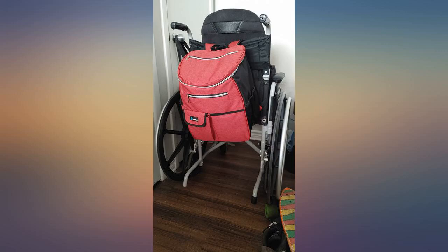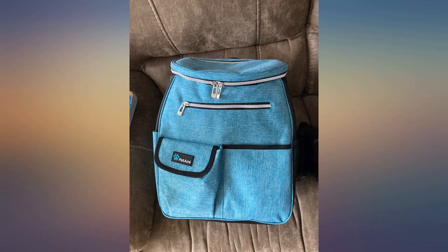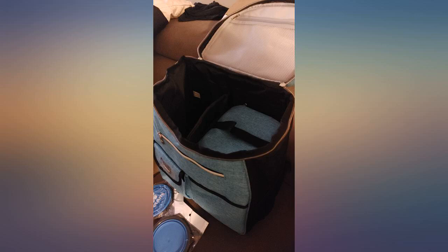Would 100% recommend this bag to anyone. My only complaint is that the bowls that it includes are so small, so she would have to put food in both bowls to feed her black lab a meal. Love this bag.